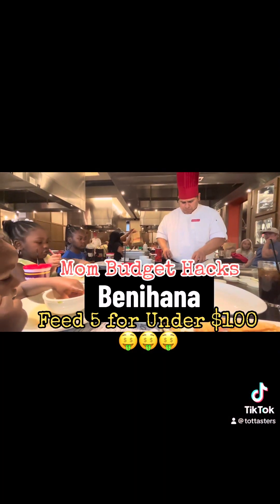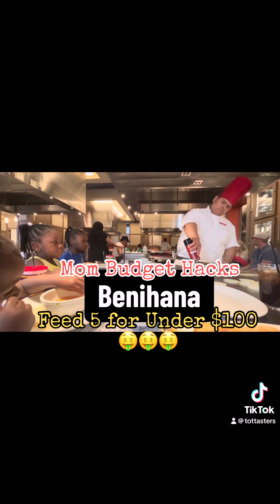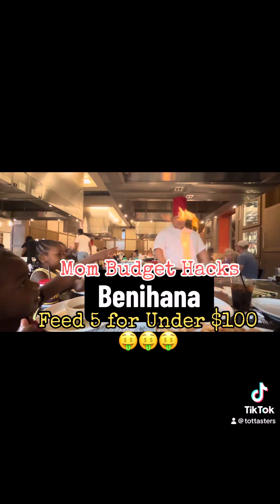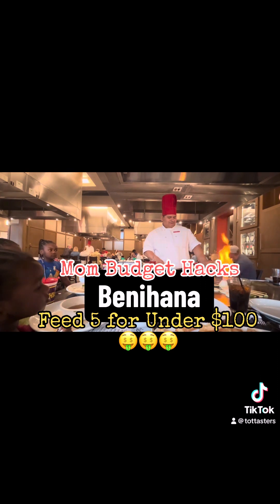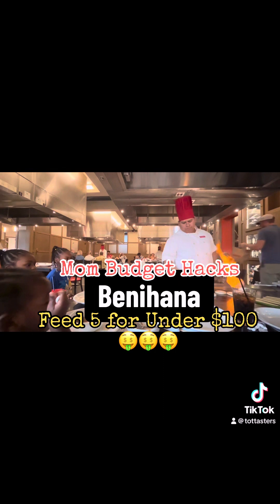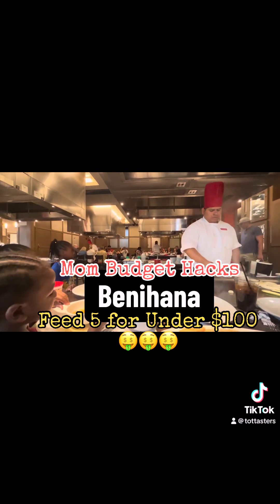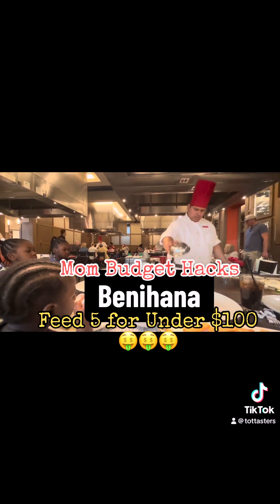At Benihana's, they give you so much food — there's no way you can eat it all yourself. Each meal comes with at least five parts: your salad, your soup, your vegetables, your chicken, your rice, and ice cream — if it comes with six parts, it comes with ice cream. We eat here so much that the waiters are always super nice, so we usually get our drinks and soup for free, and kids' salads too. That also gives the kids a chance to try sushi, and they're watching an entire show while eating, so they slowly eat and slowly fill up.